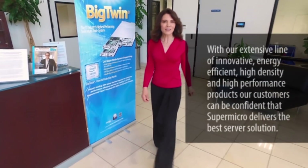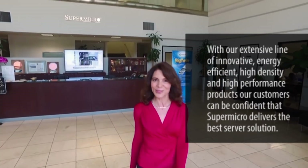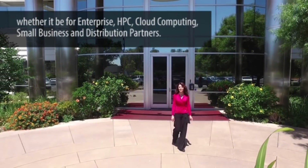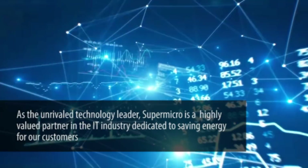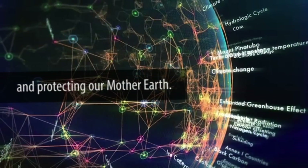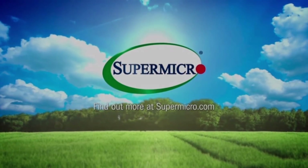With an extensive line of innovative, energy-efficient, high-density, high-performance products, customers can be confident that Supermicro delivers the best server solutions — whether it be for enterprise, HPC, cloud computing, or small business and distribution partners. As the unrivaled technology leader, Supermicro is a highly valued partner in the IT industry, dedicated to saving energy for our customers and protecting our Mother Earth. For more information on how Supermicro can help you, visit us at Supermicro.com.